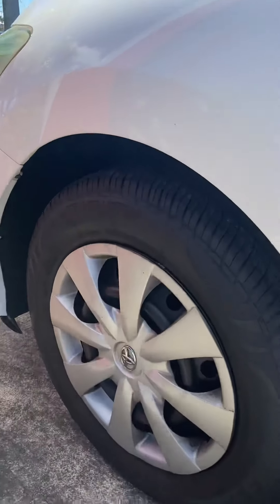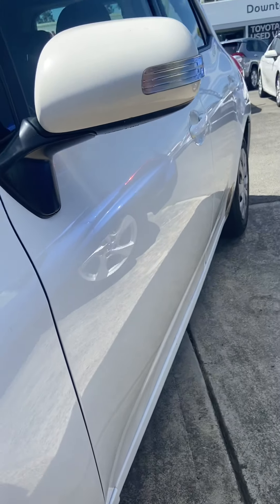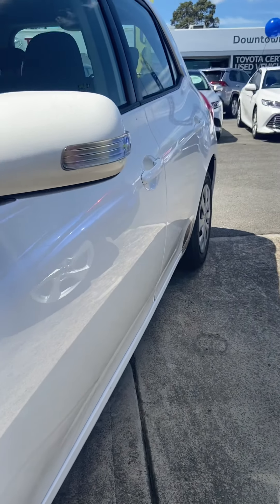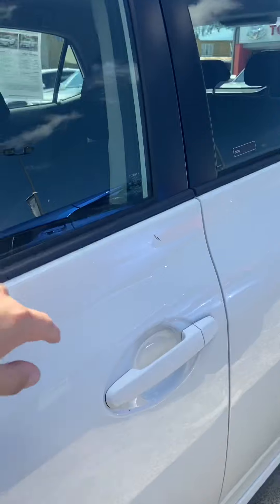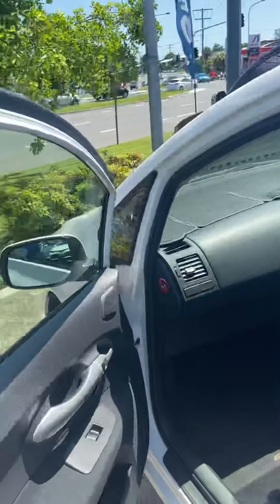Coming around, giving you a nice look at those rims and a bit of a side angle there too. You can see no dints along the side of the doors. There is a minor scrape just here on that door, but again, nothing major of course.